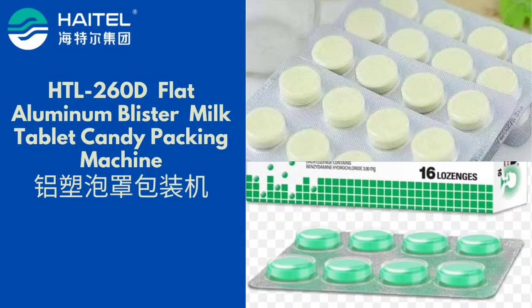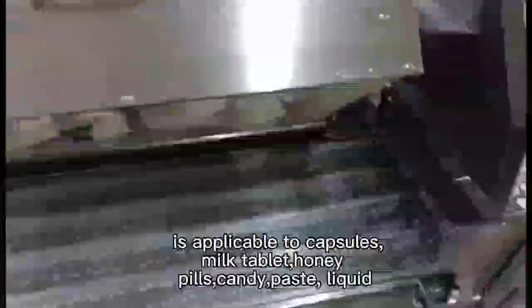Hato Automatic Flat Aluminum Blister Packing Machine is applicable to capsules.